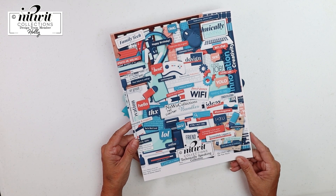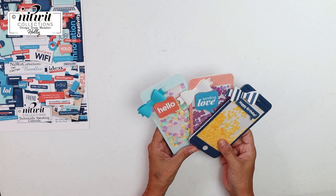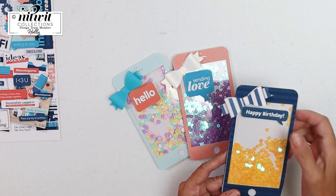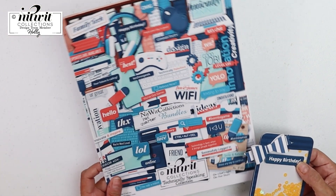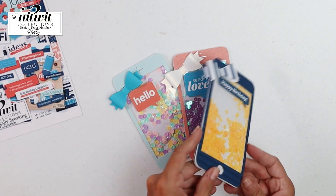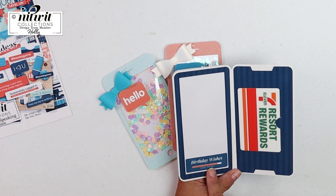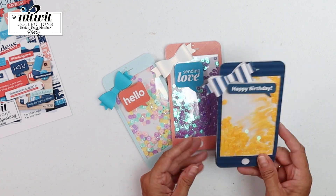So I decided I wanted to make some smartphones, and I think they turned out really cute. Of course I made them shakers and added bows. There are cute little sentiments like 'Happy Birthday,' 'Sending Love,' and 'Hello' — all part of the collection. Here is my first phone: it says 'Happy Birthday,' with cute yellow sequins inside. You open it up and there's a great place for a gift card, and it says 'Birthday Wishes Loading.'